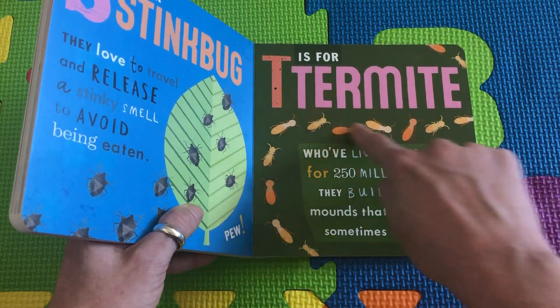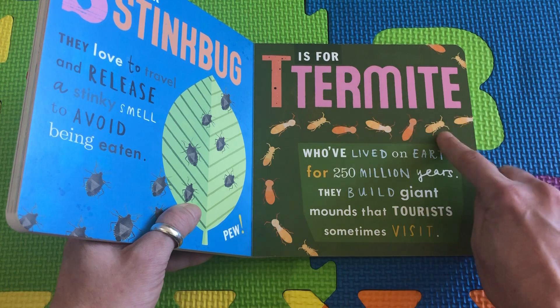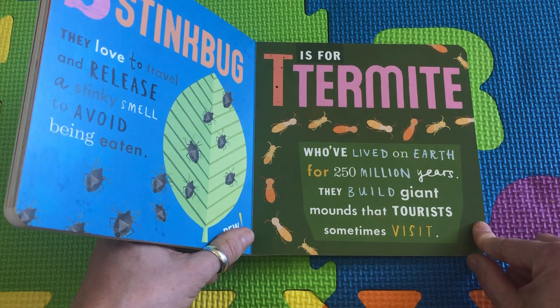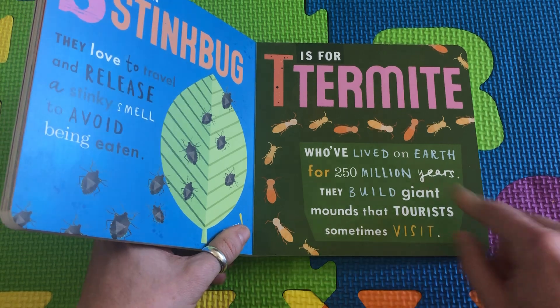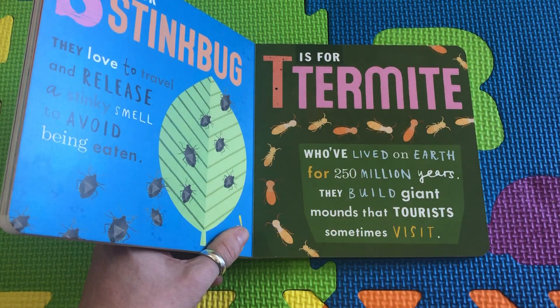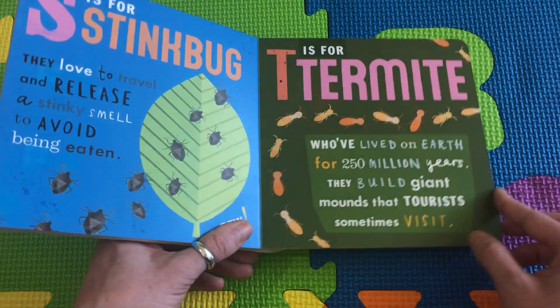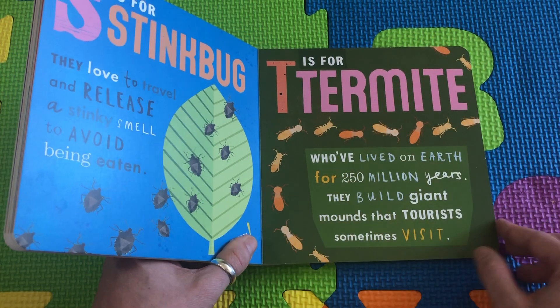T is for Termite. Look at these little termites — these are very, very tiny insects, and they have lived on earth for a very long time. They build big, big mountains, but inside it's all hollow and it could fall down at any moment. We don't want these termites in our house.